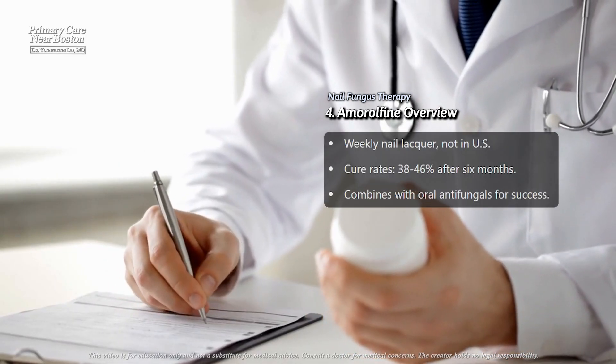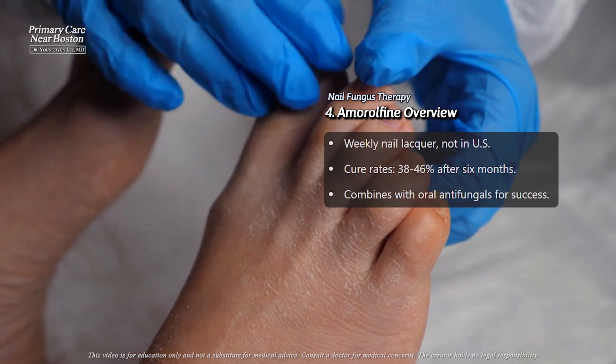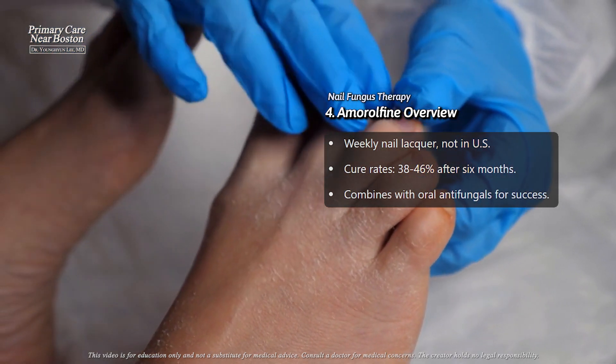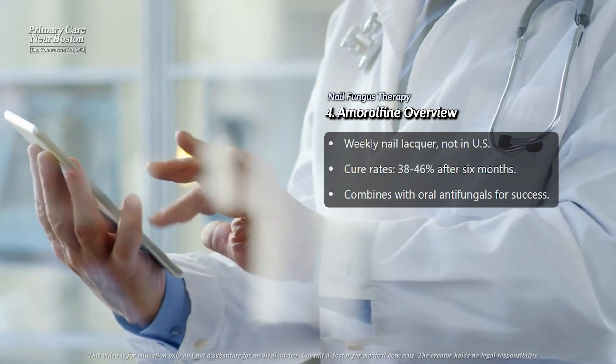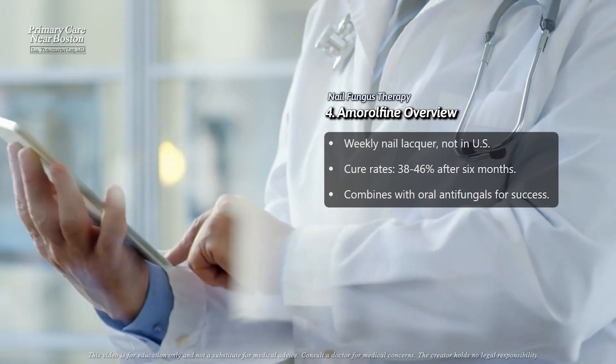Amorolfine is another antifungal treatment, but it is not available in the United States. It's used as a nail lacquer applied once weekly, making it easier for some patients to stick to the treatment plan. In clinical studies, 38% to 46% of patients experienced a cure after six months of use.